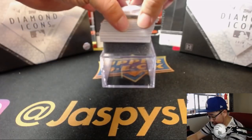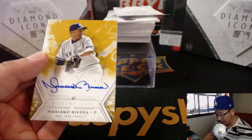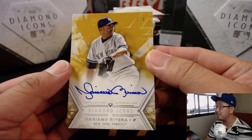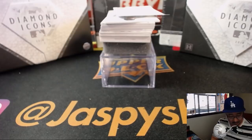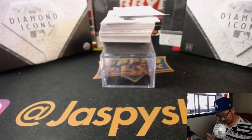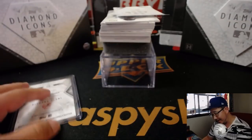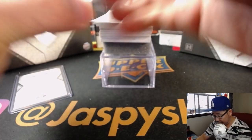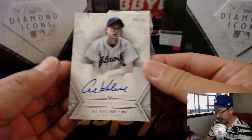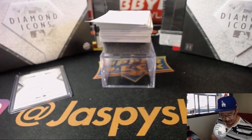So the first one — some of you might have seen the name, it's pretty good. I've heard of this guy: Mariano Rivera, one of one. Wow. Someone's going to get a train whistle for that. Next up is 6 out of 25 — Al Kaline. Nice Al Kaline.